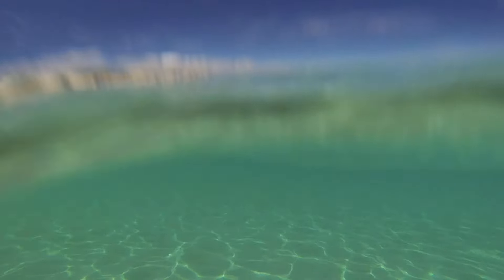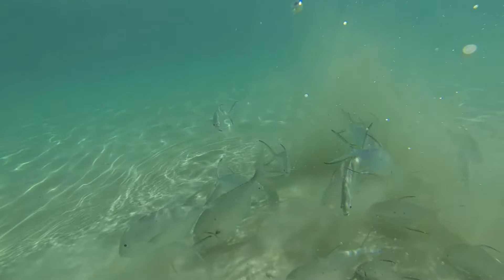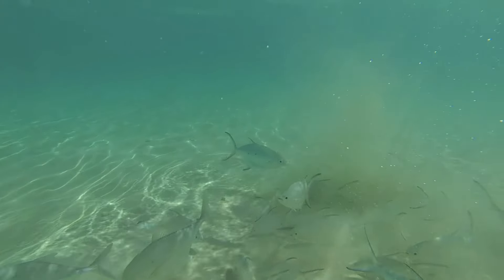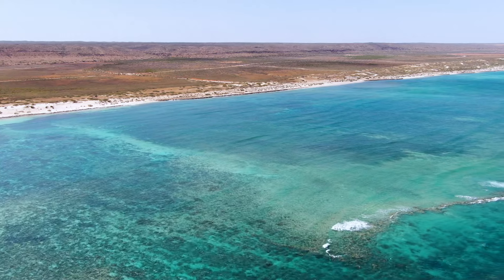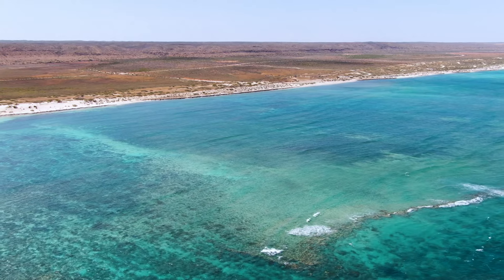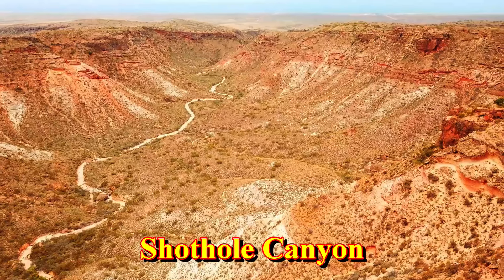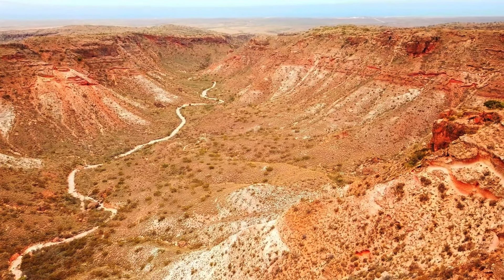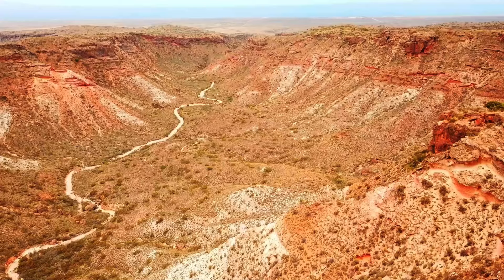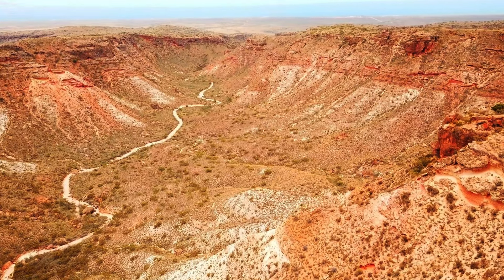Not far south of Tantabidi, you'll enter the National Park. The coastline here is mind-numbingly beautiful, and there are many places to camp and explore. Just inland from the coast is Cape Range, which rises up and contains many spectacular canyons. Two of the most easily accessible are Charles Knife and Shothole, but they're only accessible from the eastern side of the Cape.